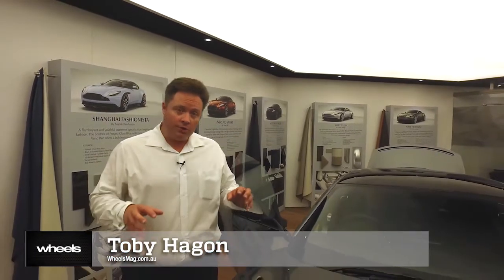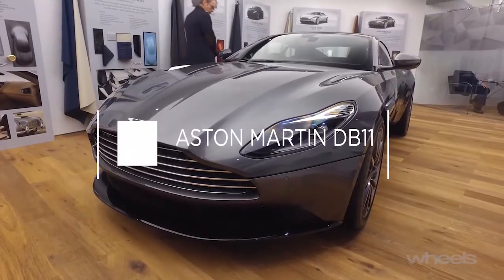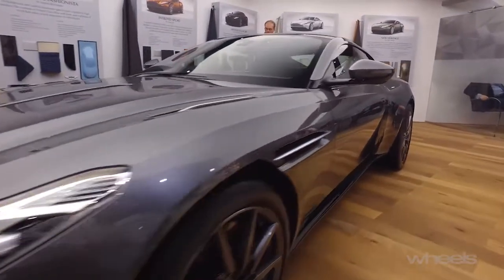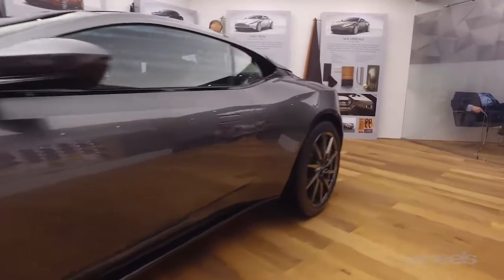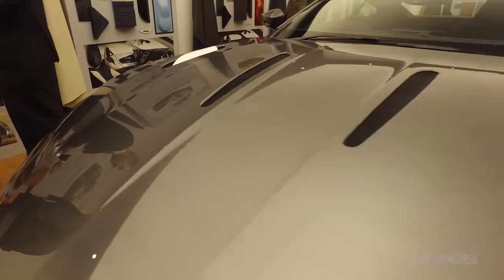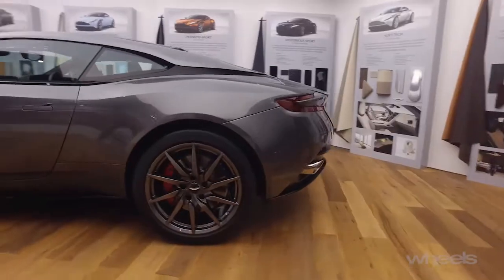Here's another car with looks well and truly on its side — the all-new Aston Martin DB11. This thing is new from the ground up; the whole shebang has been changed. They've really evolved the Aston Martin design language quite a bit, particularly around the nose. Some of the detailing is incredible, from the vents on the bonnet to the headlights, but the overall proportions too are phenomenal, right down to that sleek tail.